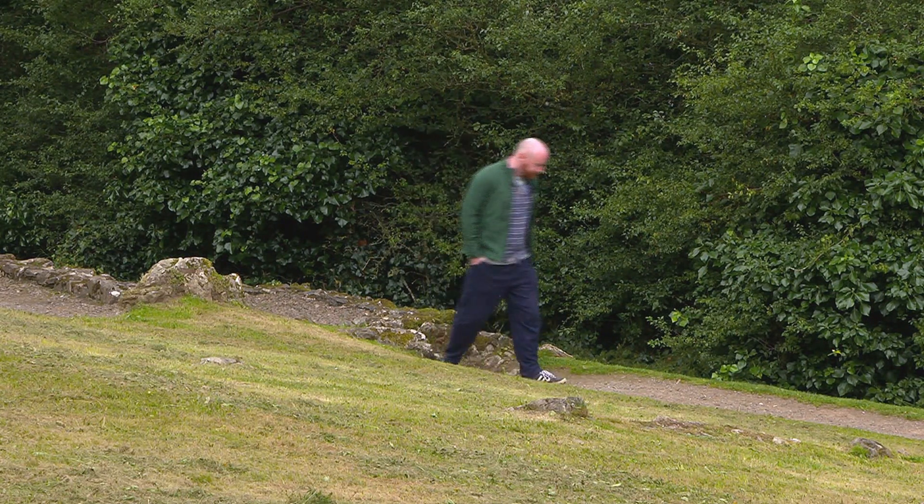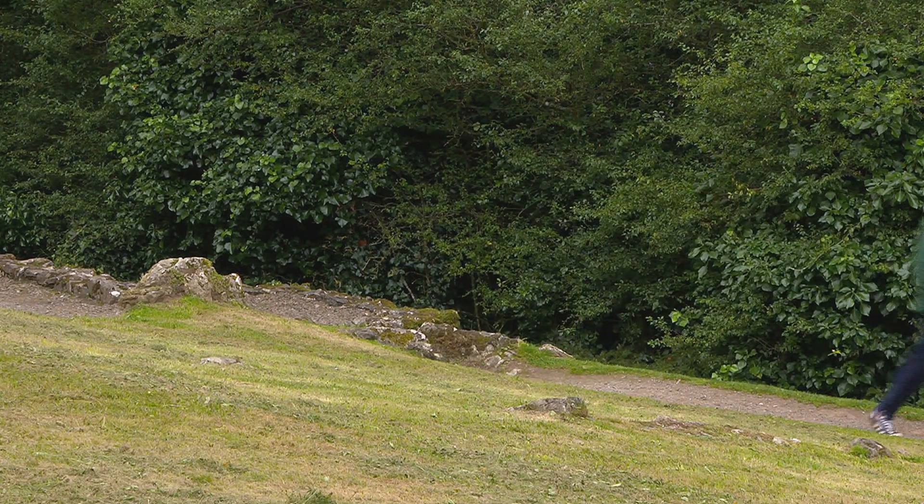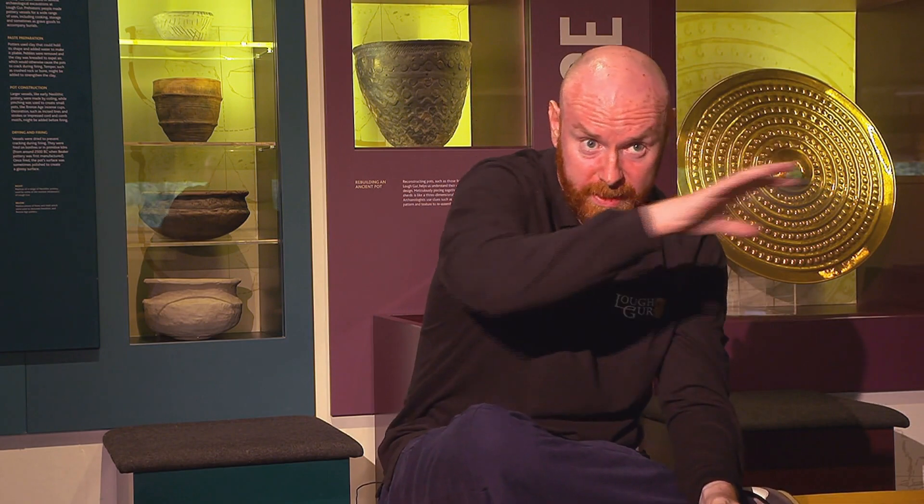The thing about Loch Gurr is there's such a density of archaeological sites around here. You're blessed with this ability to actually traverse thousands of years of history within a few miles radius of the lake. So I can go from the Neolithic into the Bronze Age, into the early Gaelic period, right up into modern times, and I can do that within two and a half hours on sites around the actual lake itself.